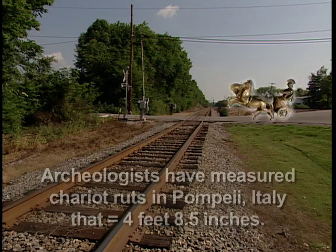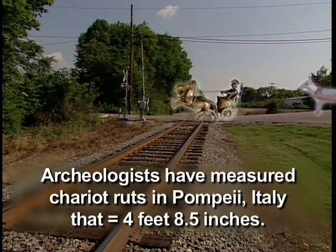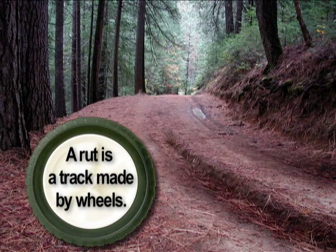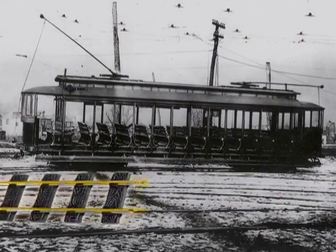Who invented the roads? The Romans built roads to transport supplies using horse-drawn chariots and wagons. After years of use, deep ruts were formed. When the trolley was invented, the tracks were laid over these ruts.